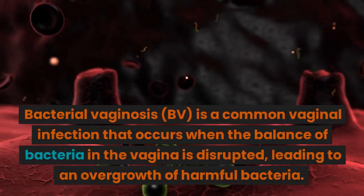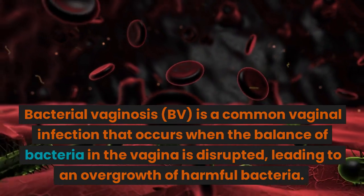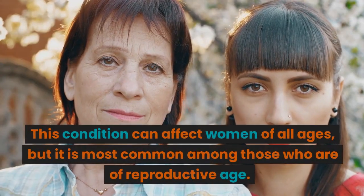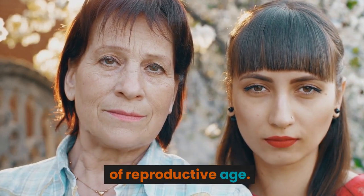Bacterial vaginosis, BV, is a common vaginal infection that occurs when the balance of bacteria in the vagina is disrupted, leading to an overgrowth of harmful bacteria. This condition can affect women of all ages, but it is most common among those who are of reproductive age.